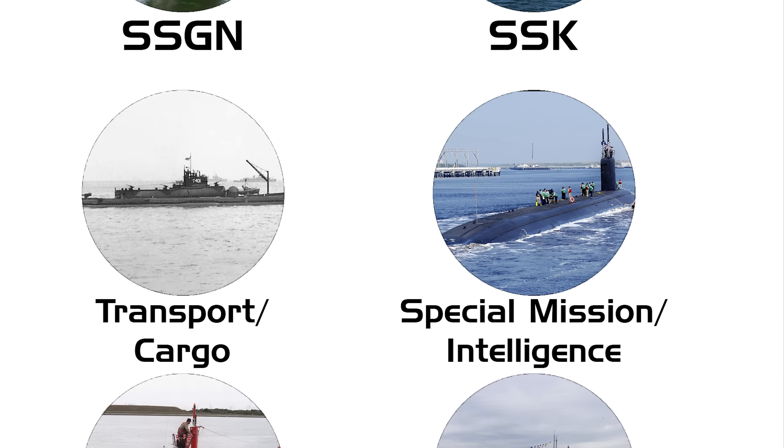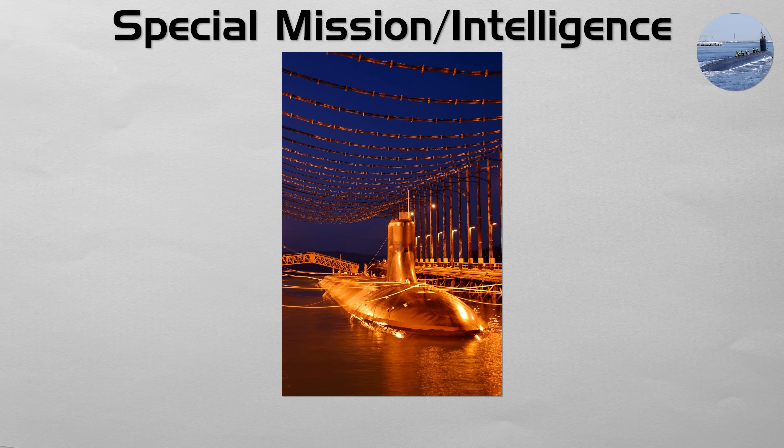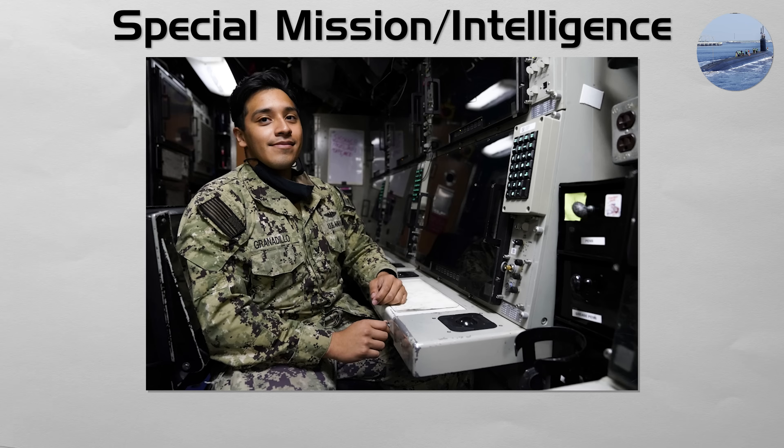Special Mission/Intelligence. This is a highly specialized and often secretive type of submarine modified for intelligence, surveillance, and reconnaissance missions. These submarines are outfitted with unique sensor arrays, advanced signals intelligence equipment, and specialized gear for undersea operations.